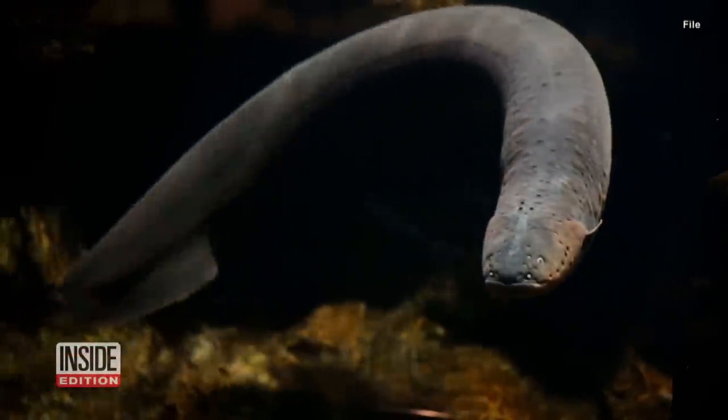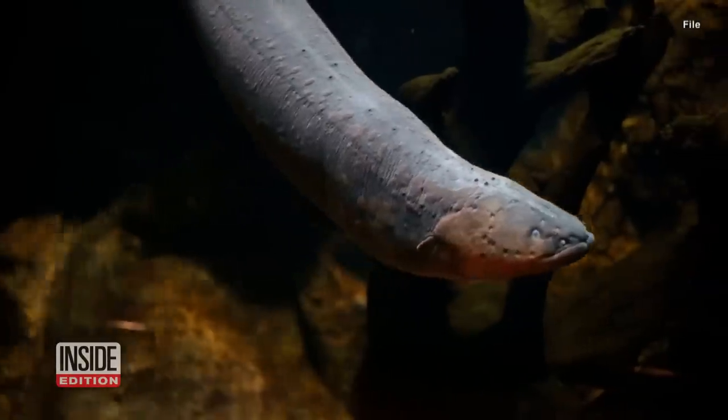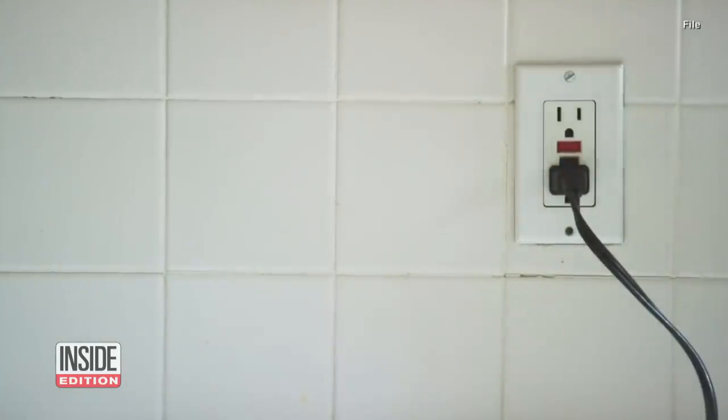Electric eels have three different organs that produce high and low voltage electricity. Just two of the organs combined can produce up to 800 volts, more than eight times the current in a household outlet.